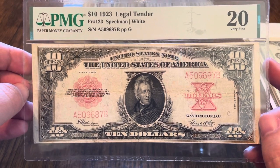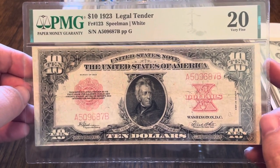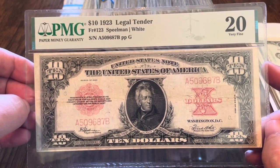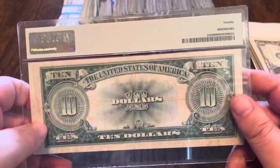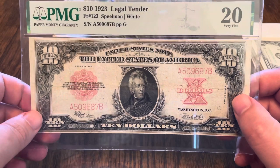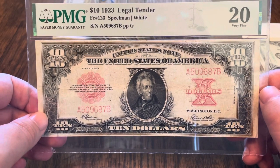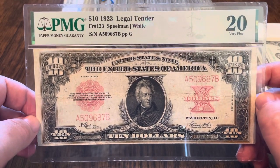Not only do you have currency collectors looking for this particular note, but there's a large segment of the population that plays Texas Hold'em. There are more people who play poker than there are people who collect currency. When you tell a poker player — who happens to have thousands of dollars in his pocket — that there is a note this cool called a poker chip, those people want one. So not only is this a tough note for currency collectors, it's a note that poker players also want. With all of those people trying to get it, you can understand why the demand is as high as it is. Me being a currency collector and a poker player — well, it's a no-brainer. I had to get one.